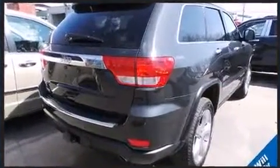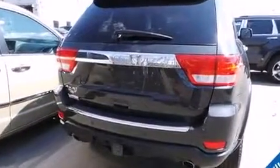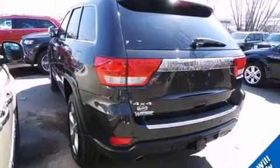Top features include leather upholstery, heated steering wheel, rain-sensing wipers, and voice-activated navigation. Rear passengers enjoy the seat heating functionality, keeping them warm during the winter months.